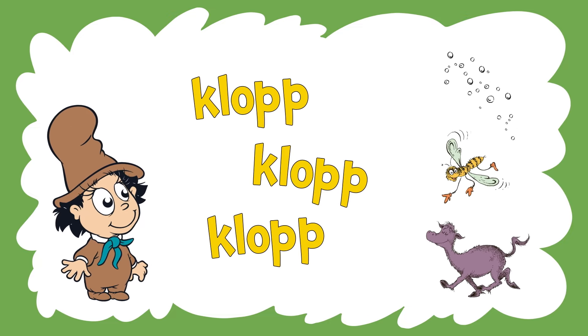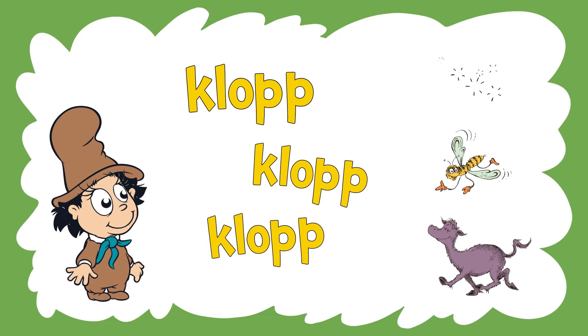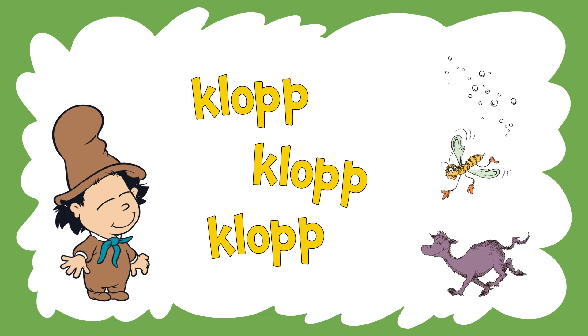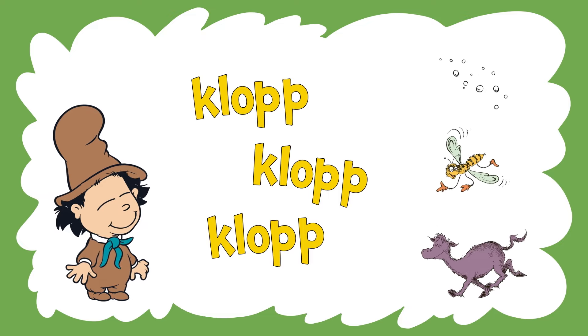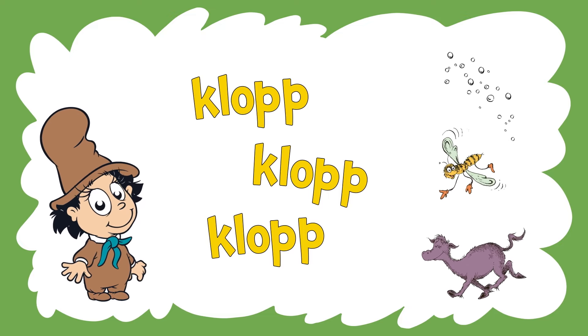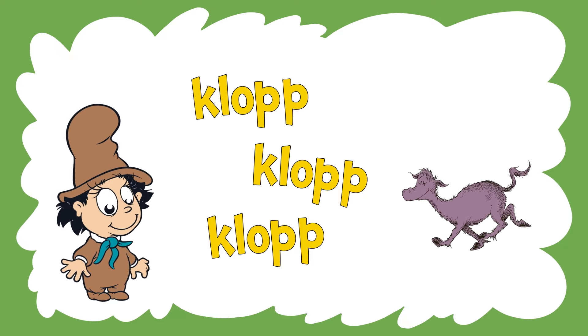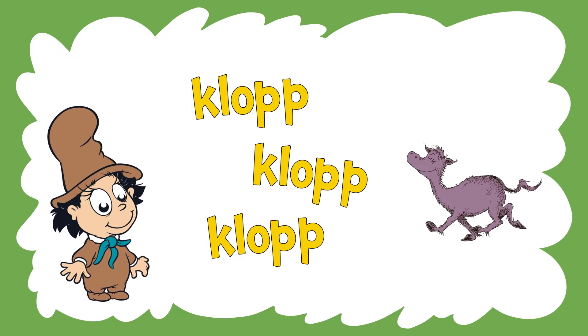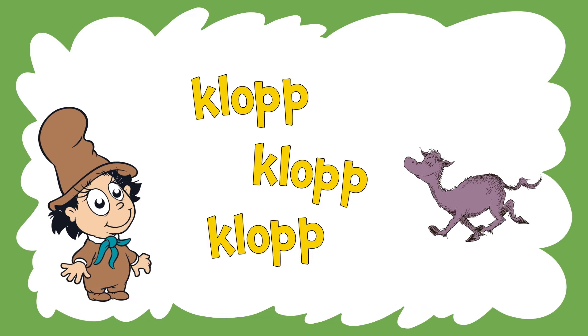Now, what's this sound? Let's say it together. Clop, clop, clop. What goes clop, clop, clop? You're right, a horse. Can you go clop, clop, clop like a horse's hooves? Well done.